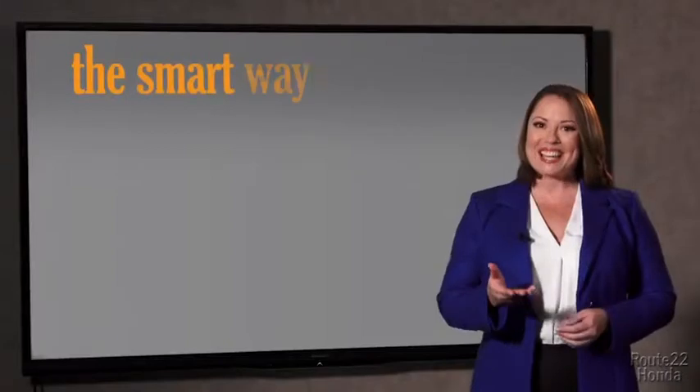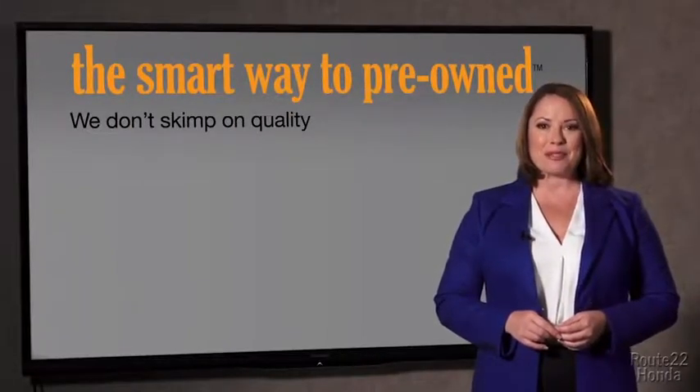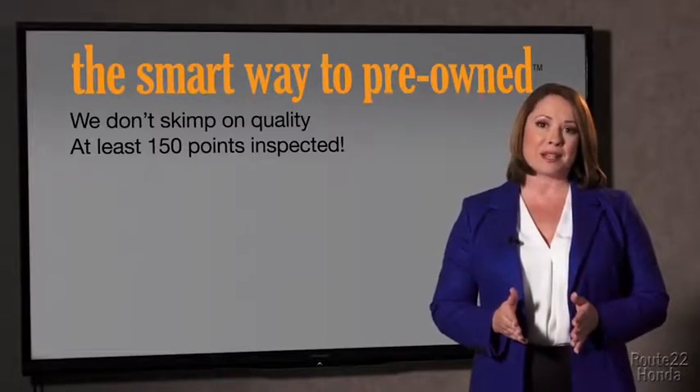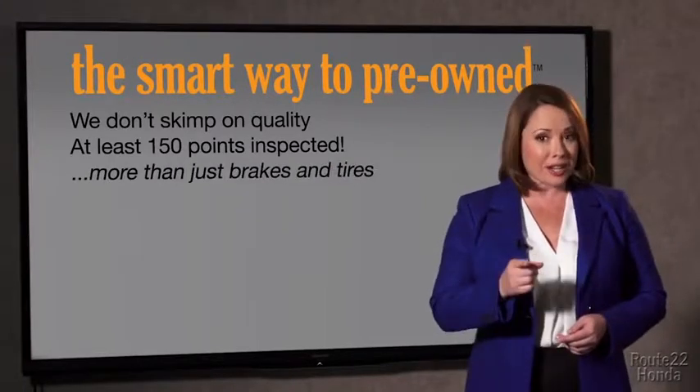So Zach, tell me, what do you like the most about the Smart Way to buy a pre-owned vehicle? Well, I had no idea a dealer could sell a car that barely passes state inspection. They only check two things — the tires and brakes are just adequate, not even good. Why take chances? Your life and those of your loved ones should be more important than that. That's why we don't skimp on quality.